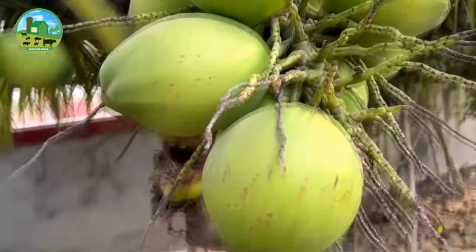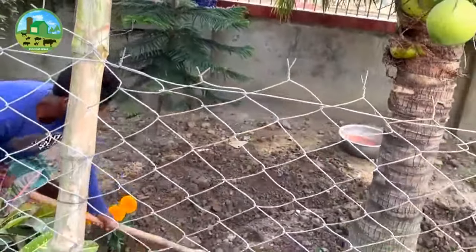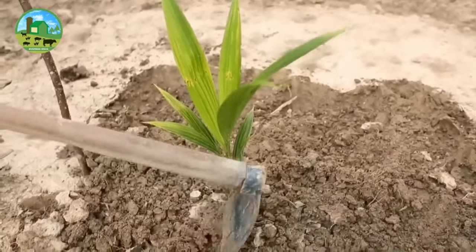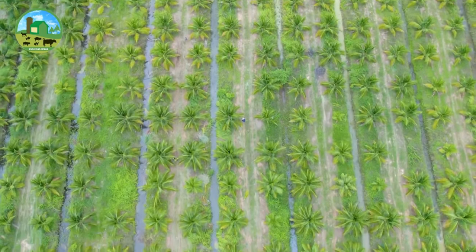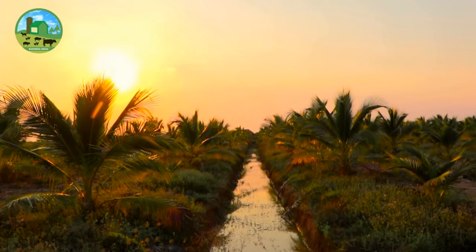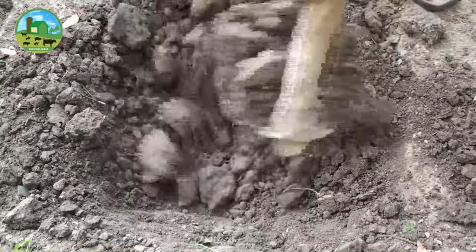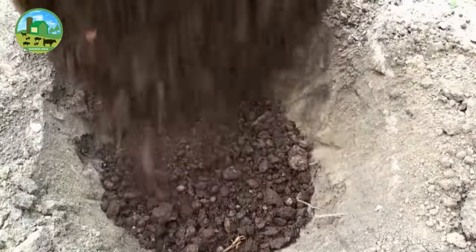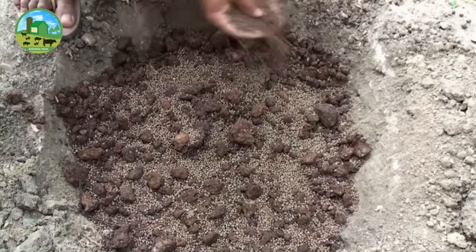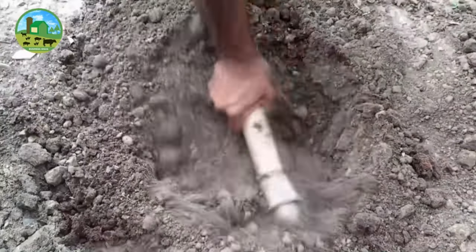Even so, the preferred soil types for growing coconut plants are loamy, laterite, coastal sandy, alluvial, clayey, and reclaimed soils of the marshy lowlands. For better production, the selected land must have a proper drainage system and good water holding capacity. At the place of planting seedlings, large pits of the size 1.2 meters by 1.2 meters by 1.2 meters may be dug and filled with loose soil and powdered cow dung or compost up to a depth of 60 centimeters before planting. You should do this at least 1 month before planting the plants.